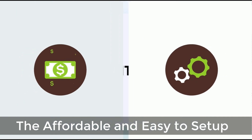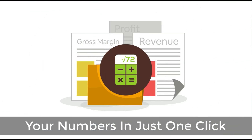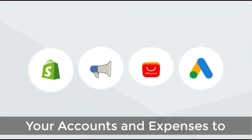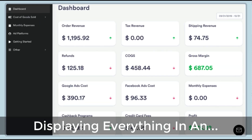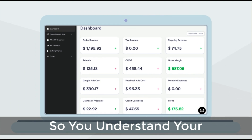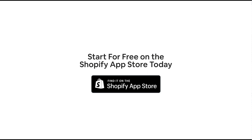Before we dive into the rest of the video, I just want to quickly thank our sponsor. Discover ProfitCalc — the affordable and easy to set up Shopify app that crunches your numbers in just one click. It automatically syncs with all your accounts and expenses to calculate your profit, displaying everything in an easy-to-read dashboard so you understand your business in real time. Start for free on the Shopify app store today.